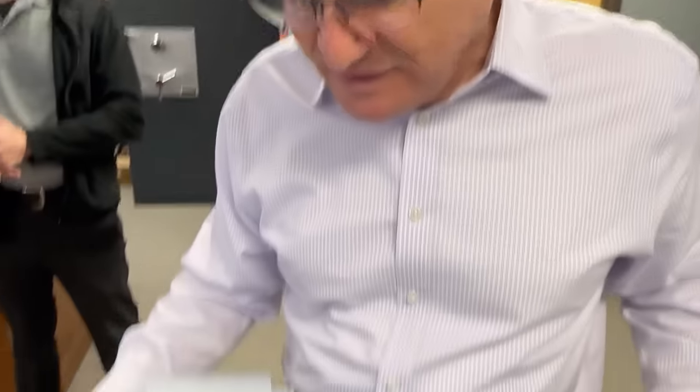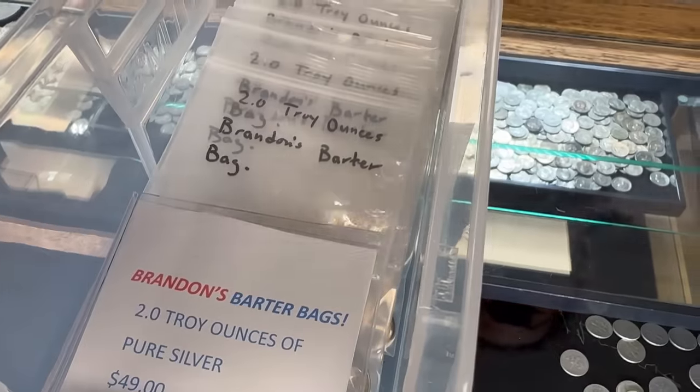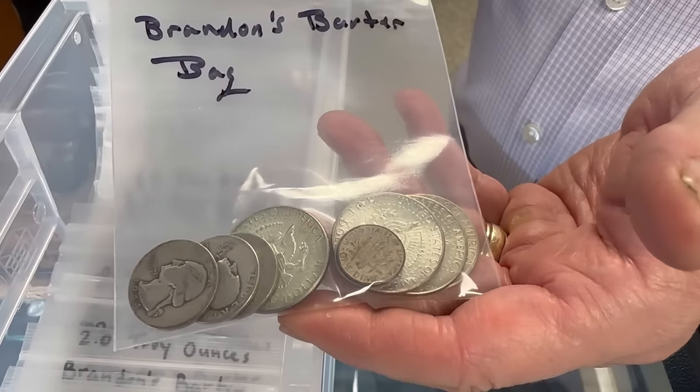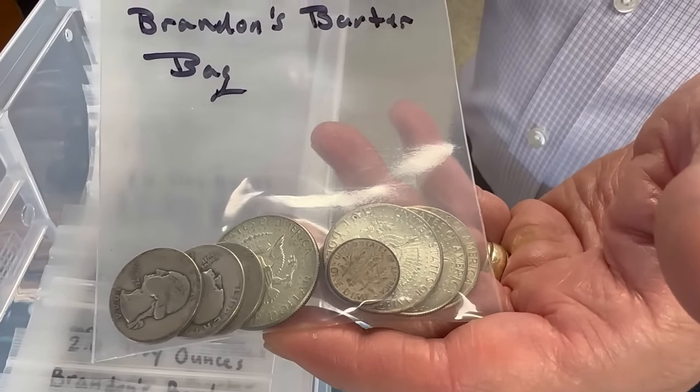Ideas flow really nicely here because we have what I'd consider a mastermind group — we're all pulling in the same direction, all concentrating on being successful coin dealers. Because of that, really cool ideas percolate to the top quite often. Yesterday was Brandon's turn and he came up with these bags called barter bags.